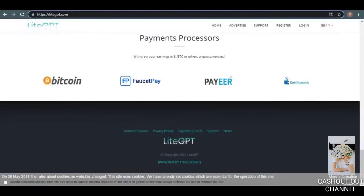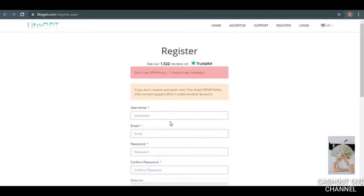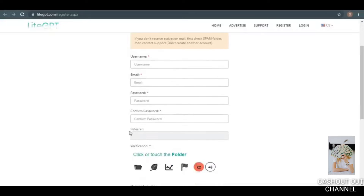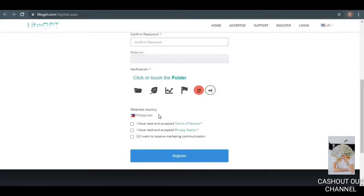If you want to join up for a free account right now, all you have to do is go to this page and click on the green Register button, which will take you to a page where you can register for free. This is available in every nation in the globe. Enter a username, your email address, and a password. The referral code can be left blank. Then click on the verification icon to choose the image shown in the picture. It will automatically detect your country, and then you just accept the terms of service and privacy policy.